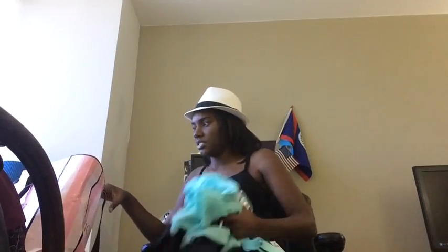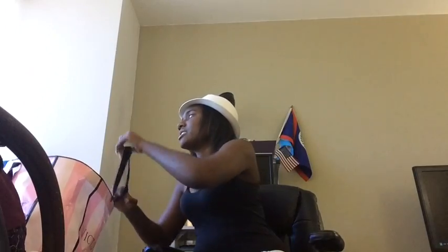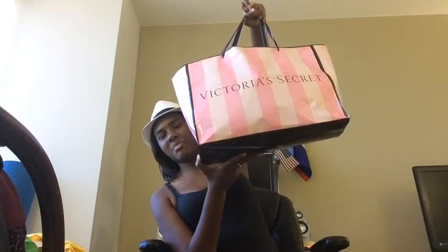I know this video is kind of long already. By the way, I love Victoria's Secret bags — the pink Victoria's Secret Pink bag. They're so cute and adorable. I think I might keep this one or give it to somebody as a present.